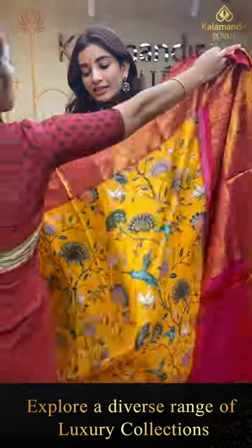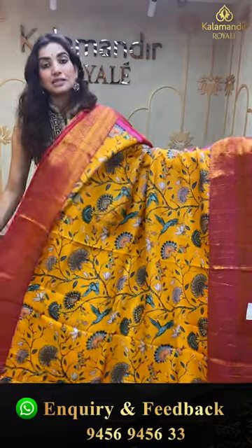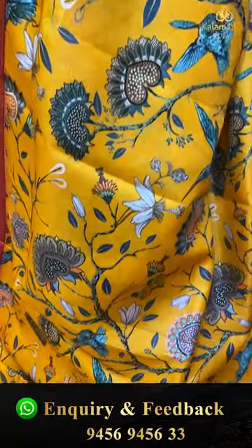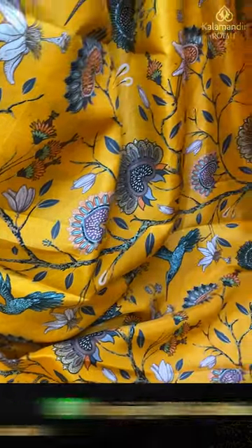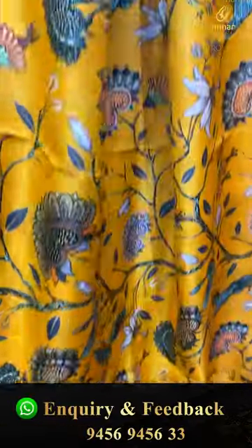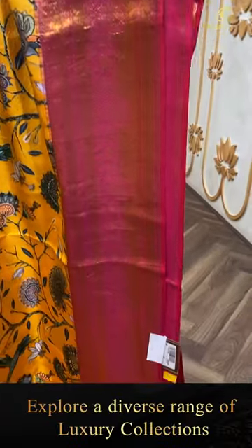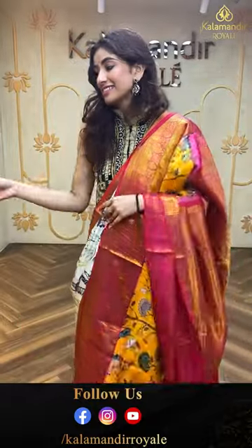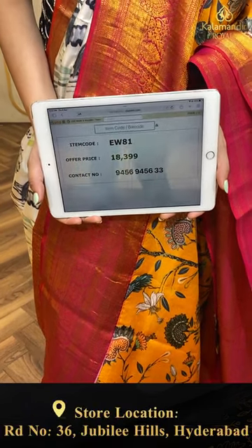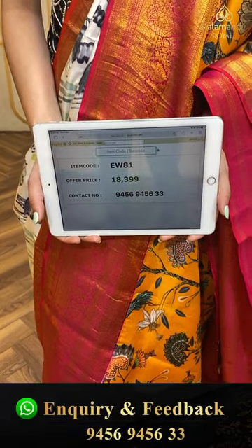Moving on — here we have a very lightweight fabric in yellow and pink color combination. This is from our kalamkari — flying kingfisher and flowers print all over the body, really beautiful. With that a pink color blouse. The code is EW81 and the offer price is ₹18,399. Click a screenshot and send it on the number.